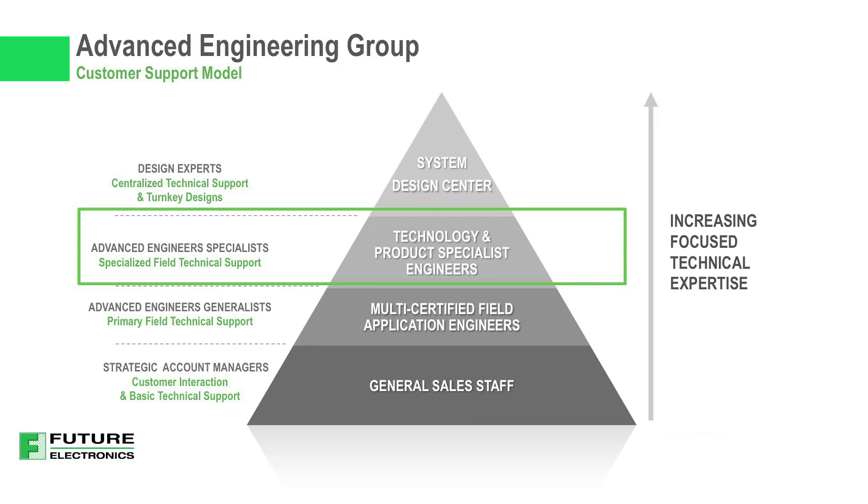For designs that require advanced technical expertise in a specific technology area, our Advanced Specialist Engineers are available to address your deepest design challenges. These engineers are technology and product specialists who are capable of delivering specialized field technical support for your designs.